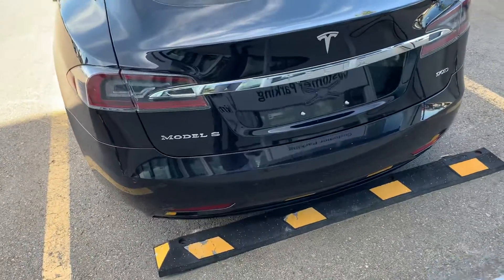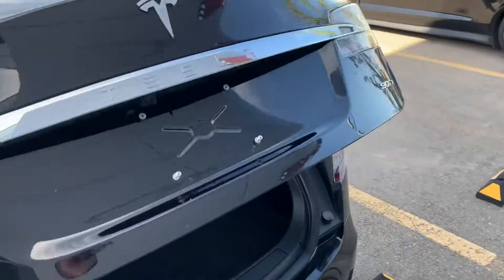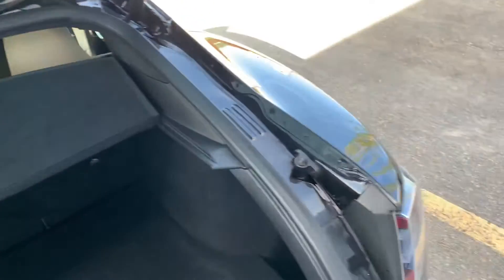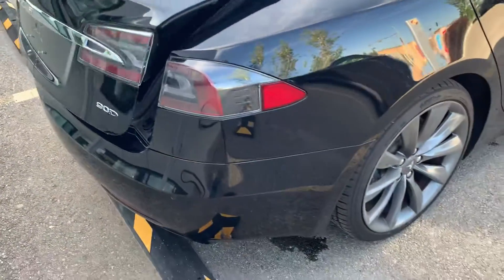Coming to the rear of the vehicle, you can see the 90D badging. There's plenty of space here with the hatchback and some additional storage on the side. Power liftgate and a reverse camera are also equipped.